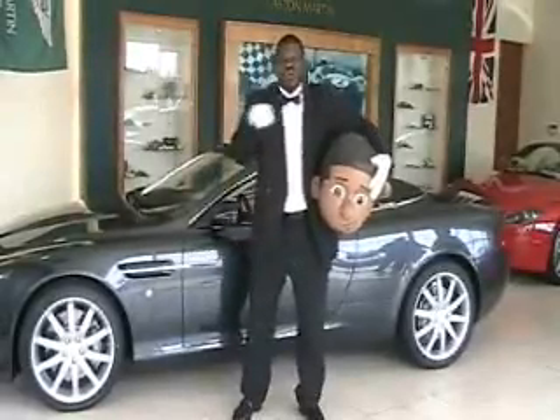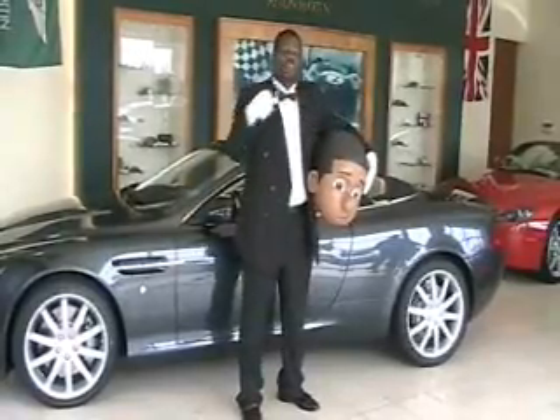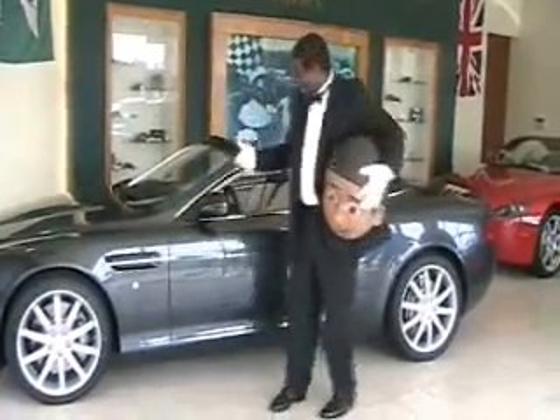The DB9 can go from 0 to 60 in 4.7 seconds. Lil' Jimmy can take you from negative to positive just as fast.